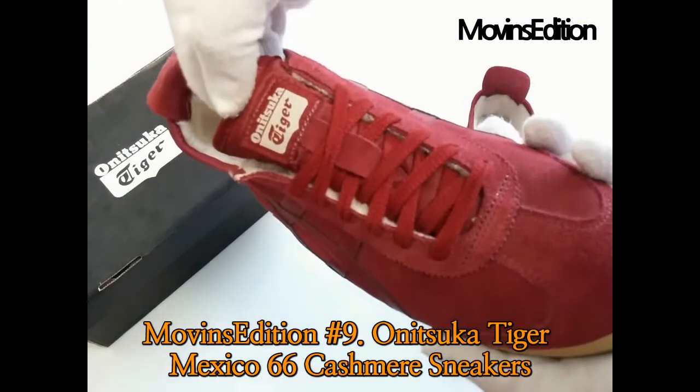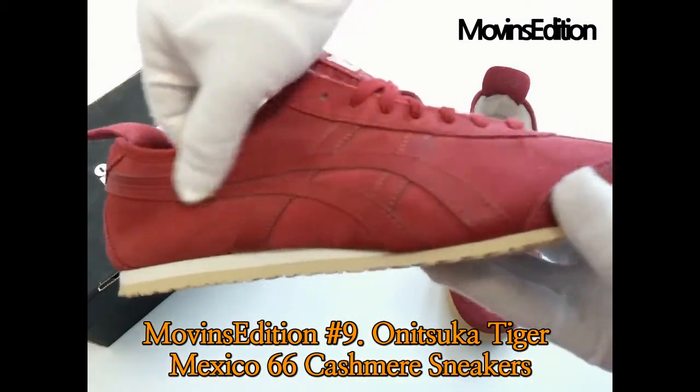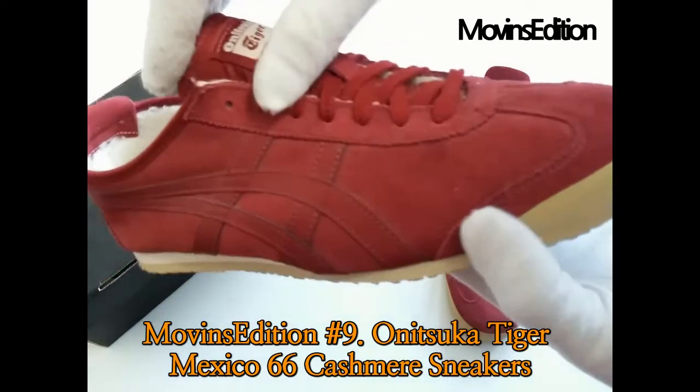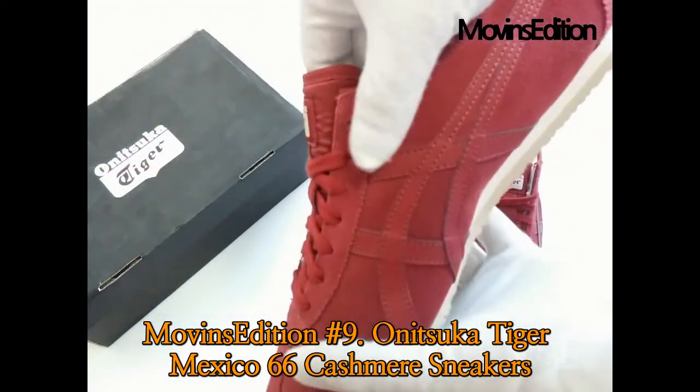Onitsuka Tiger Mexico 66 Cashmere is a leather suede sneaker with rubber sole and cashmere lining. These Onitsuka Tiger sneakers are detailed with a lace-up front, wool lining, and rubber sole.